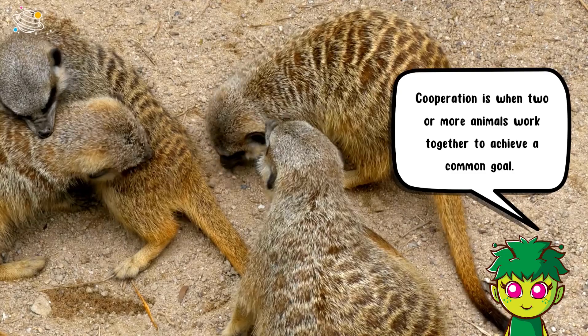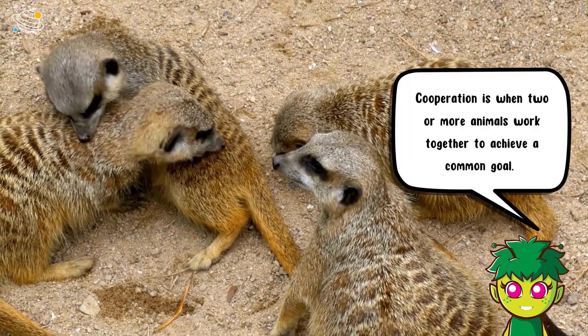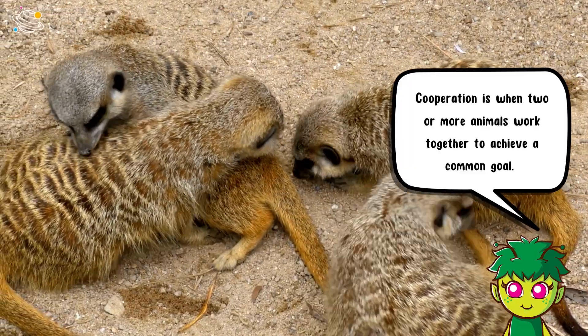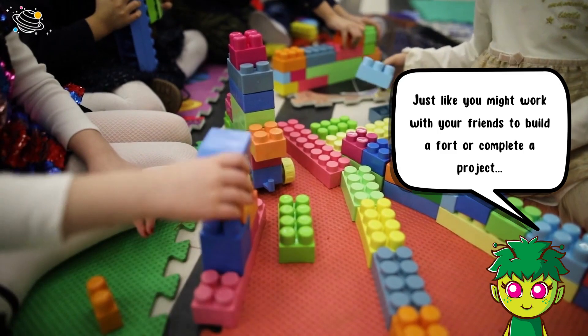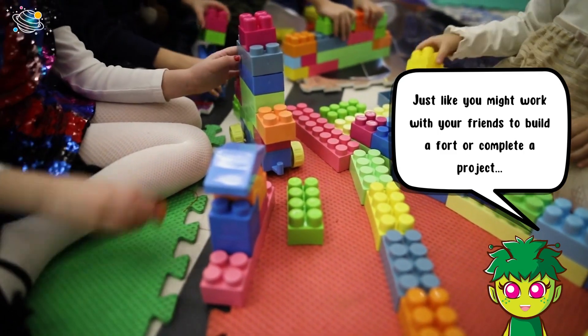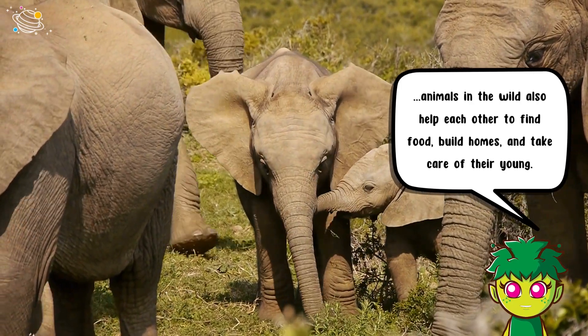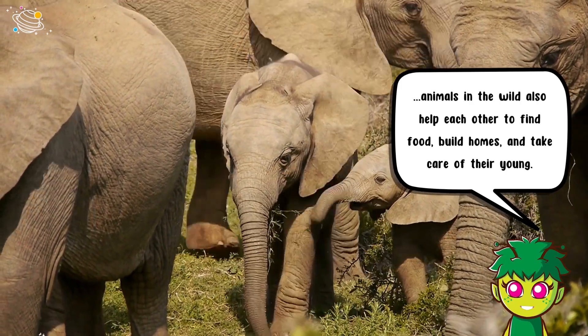Cooperation is when two or more animals work together to achieve a common goal, just like you might work with your friends to build a fort or complete a project. Animals in the wild also help each other to find food, build homes, and take care of their young.